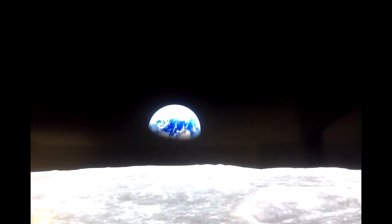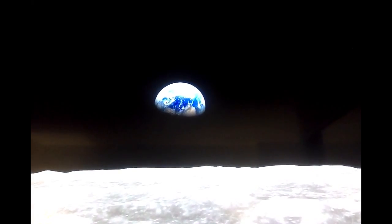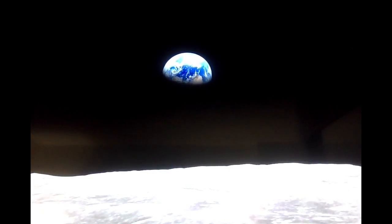50 years ago, we went looking for the moon and we found the earth. That's true. That picture of the earth — that was really the beginning of the modern environmental movement right there.